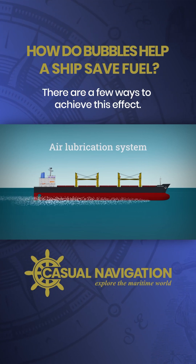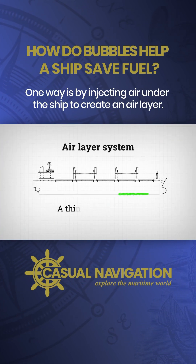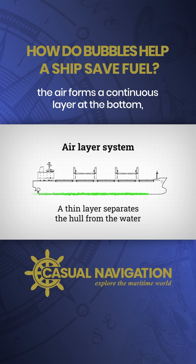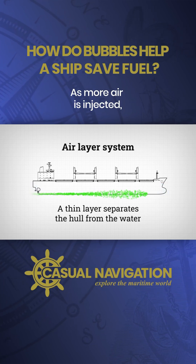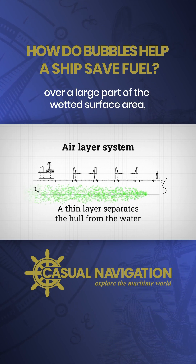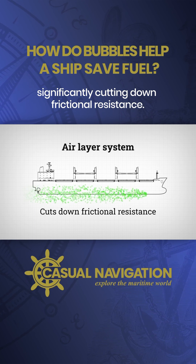There are a few ways to achieve this effect. One way is by injecting air under the ship to create an air layer. When the injection starts, the air forms a continuous layer at the bottom, separating the hull from the water flow. As more air is injected, it can maintain a fully continuous air layer over a large part of the wetted surface area, significantly cutting down frictional resistance.